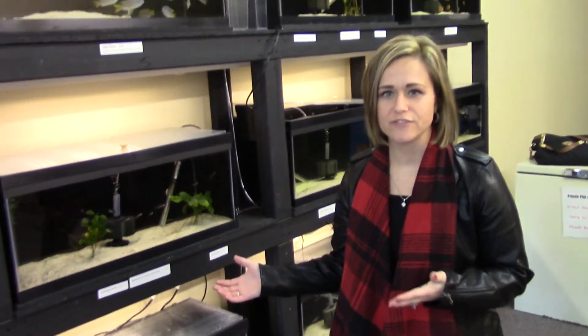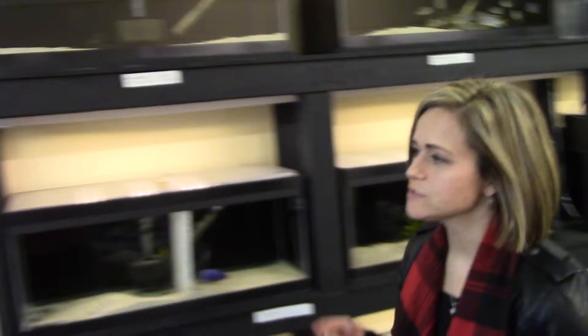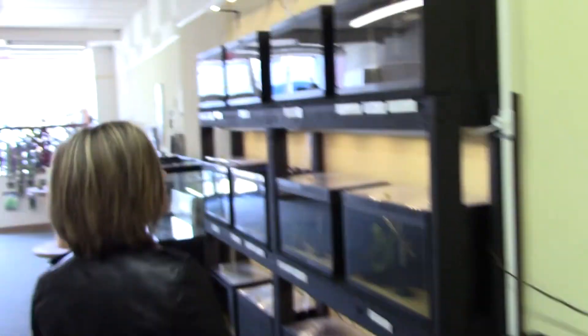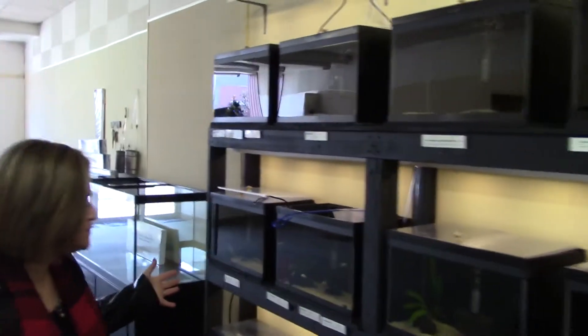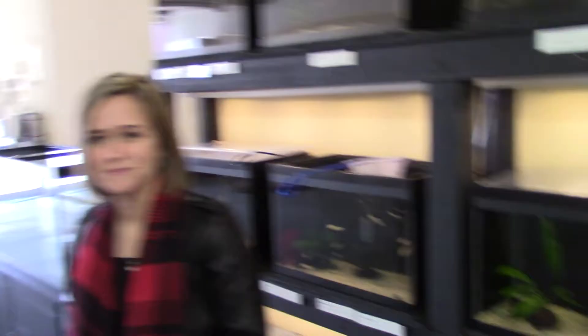So we have an assortment of different types of fish. We have a whole section dedicated to African cichlids, and then down this way you have an assortment of tropicals. We're starting small because we are a small business, but we're hoping to expand to the back half of the store early 2018.